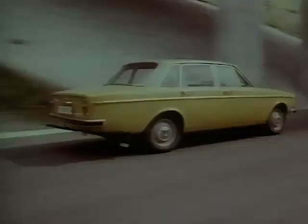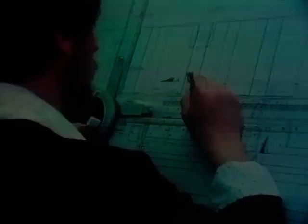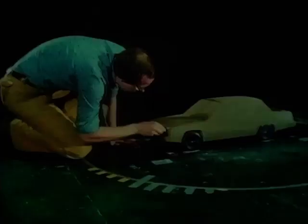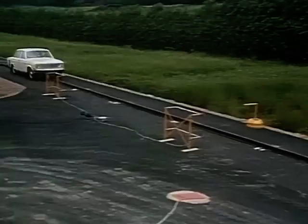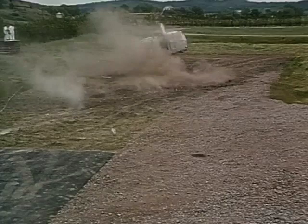August 1966 saw the birth of the Volvo 140, a car that was not an immediate success. However, Volvo's designers and engineers were busy at work making improvements on the model. It was at this time that Volvo made the decision to emphasize safety in their cars.